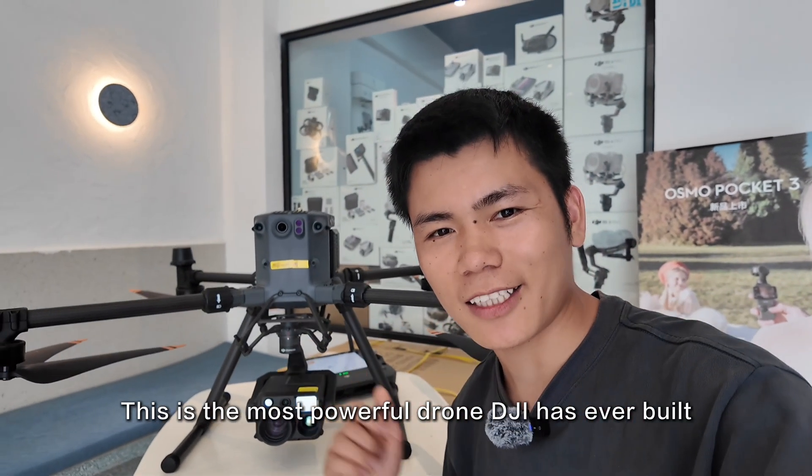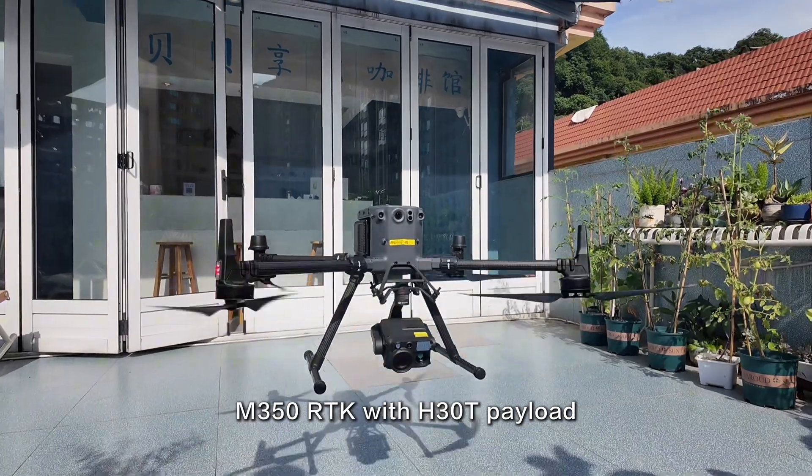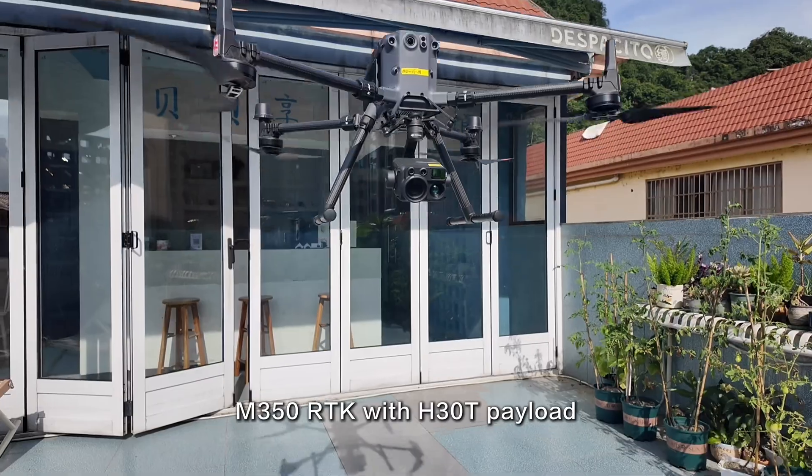This is the most powerful drone DJI has ever built — the M350-RTK with H30T payload.